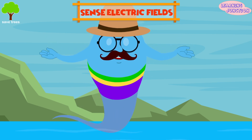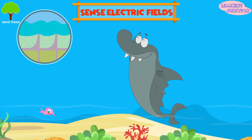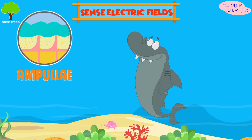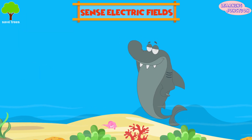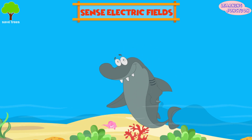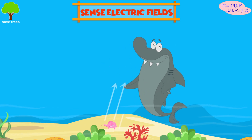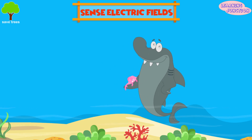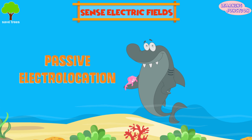Fishes that can only sense electricity. Sharks have an organ known as ampullae, using which they can sense electric fields. Sharks can find a small fish buried in sand by weak electricity given off by the prey. Scientists call this electro-location, passive electro-location.